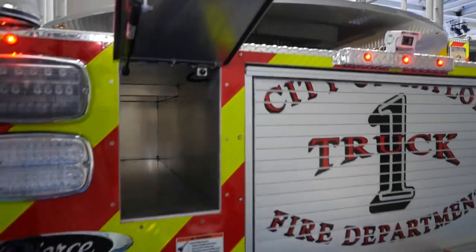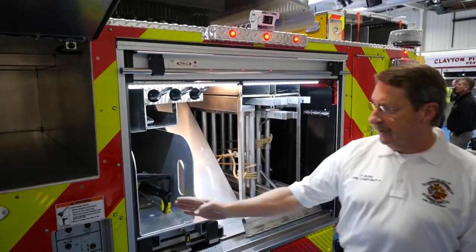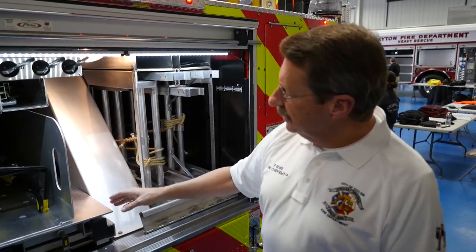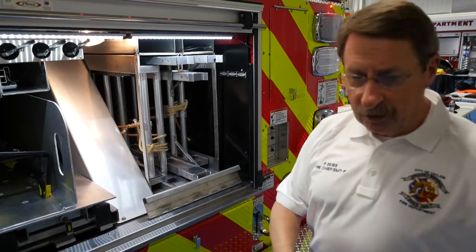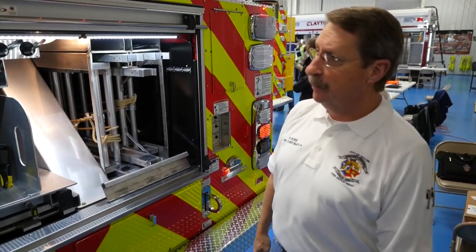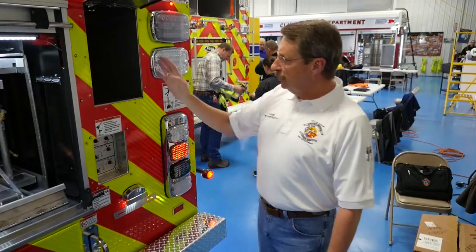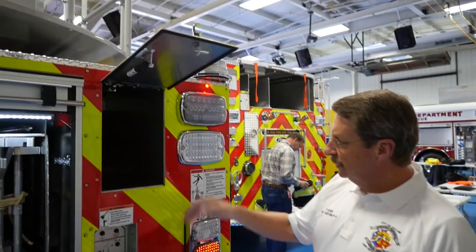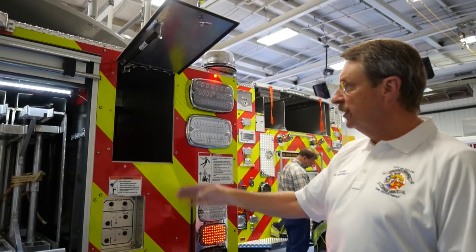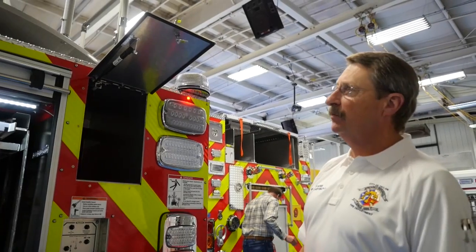Storage here and in the back — this is where we'll have 300 feet of 3-inch and a flat lay. Some additional hand tools are on this slide-out tray. There's a tremendous amount of space that we're very excited about. The rear chute works for the 5-inch hose — we're carrying 1,000 feet of 5-inch hose — so we'll have easy access, as well as great access on top for loading it.